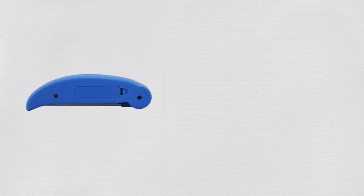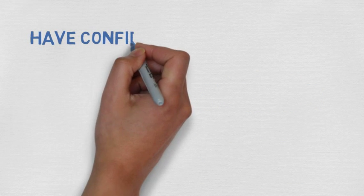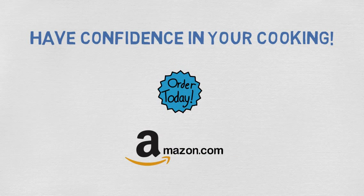Not only that, it comes with batteries included and a lifetime guarantee. Have confidence in your cooking and order your ThermoWise Instant Read Thermometer from Amazon.com today.